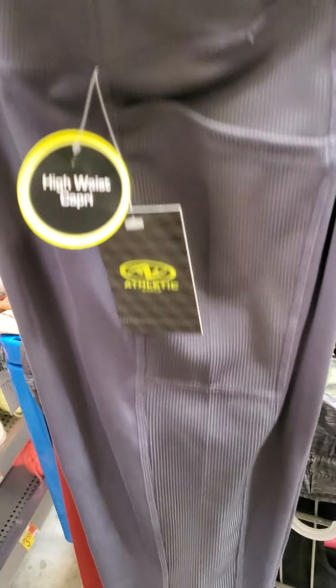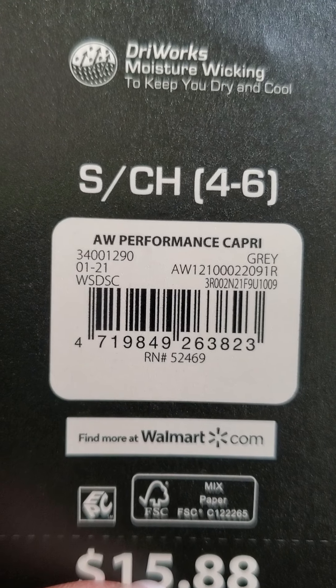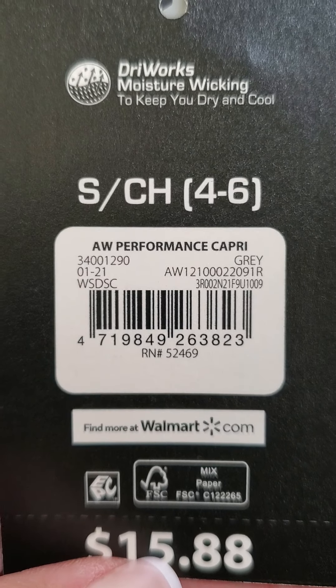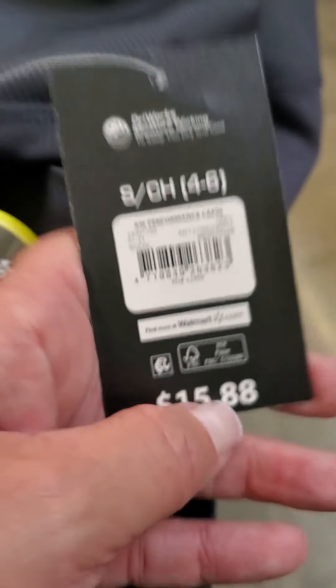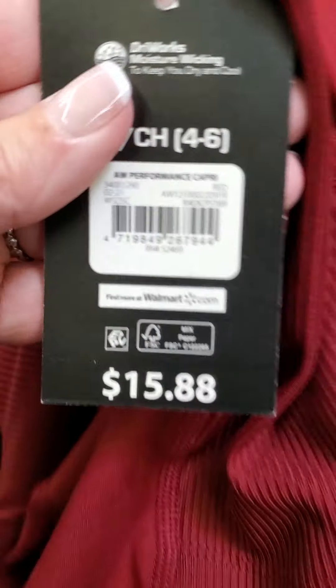I found a gray pair — same style. They even have cell phone pockets on them — that's awesome. And then there was a red pair. These are originally $15.88 and they are ringing up for a dollar.